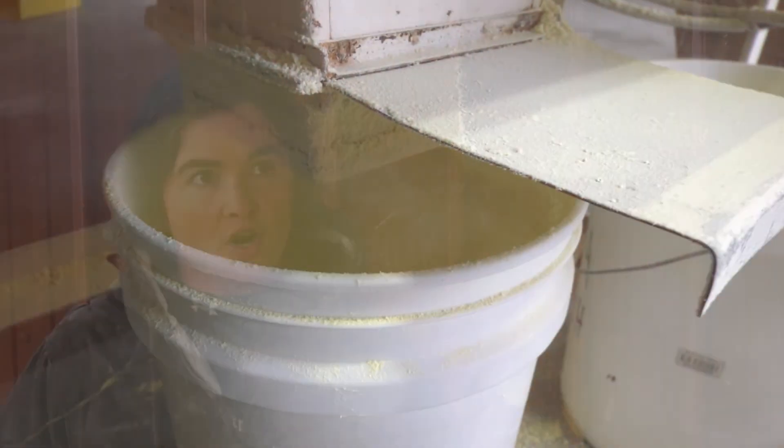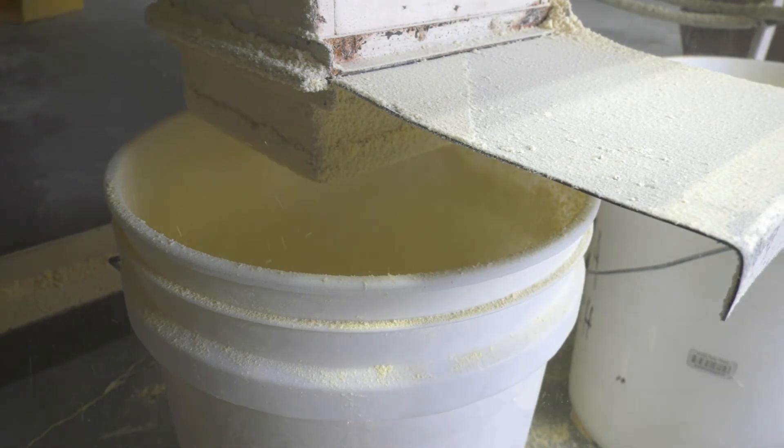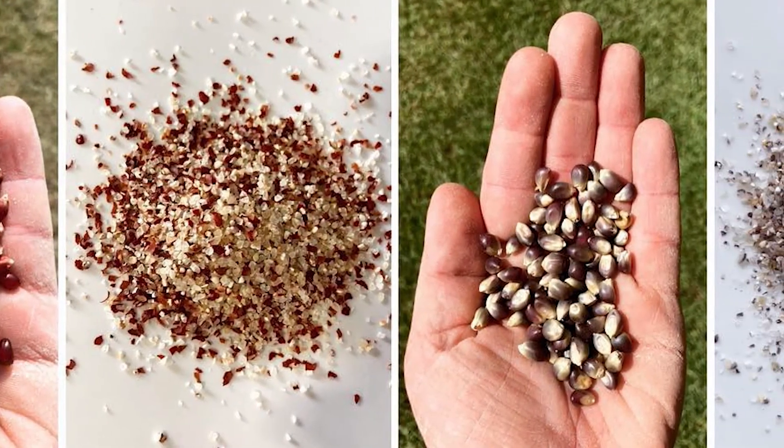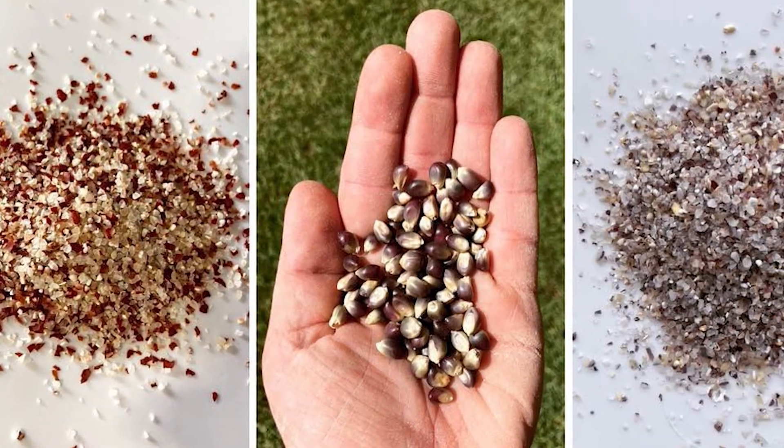The other thing I think that makes us unique is just our product variety. We have our corn stone-ground milled products, which are our grits, our cornmeal, our polenta, and our corn flour. We also do popcorn grits, and those come in a blue, yellow, and red color.